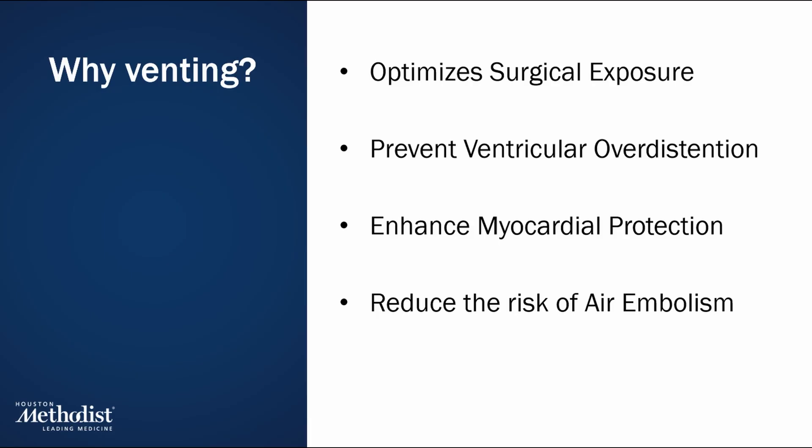It assists in removing air from the cardiac chambers, particularly the left heart, thereby lowering the chance of dangerous air bubbles traveling to the brain or coronary arteries.